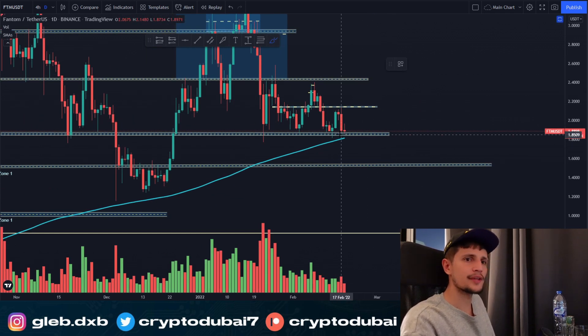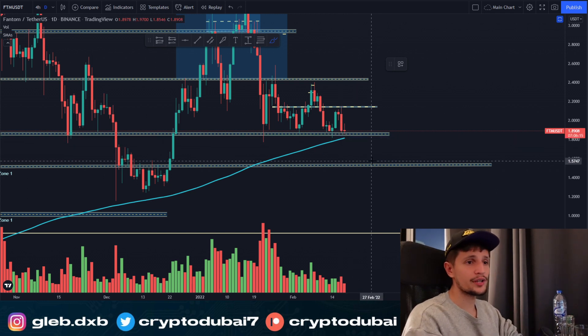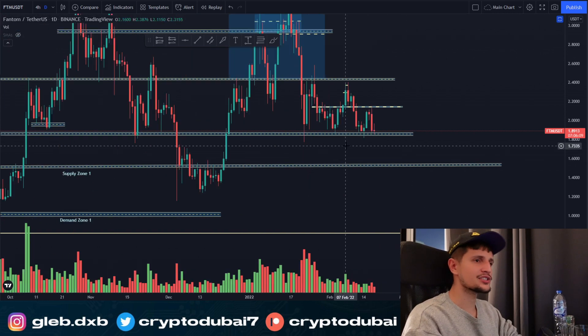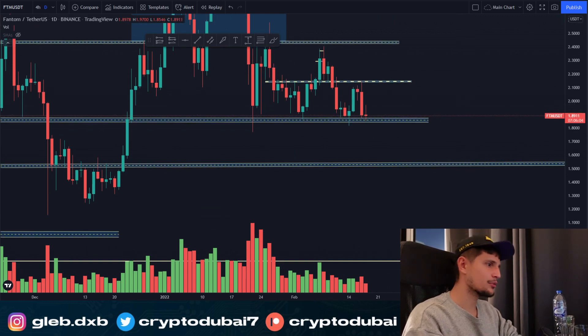We have a lot of support lined up around $1.85, so I'm definitely way more bullish than bearish right now on Fantom. But always keep in mind — if we break down below $1.85, we could see a potential breakdown to about $1.50. I'll make sure to keep you updated on Fantom tomorrow. This is just my take and my game plan for the next couple of days.